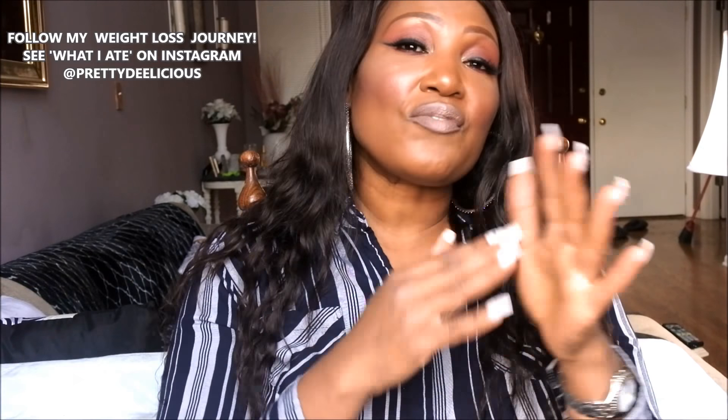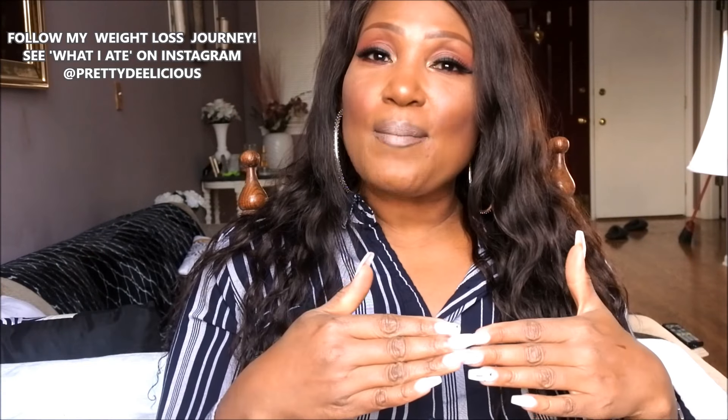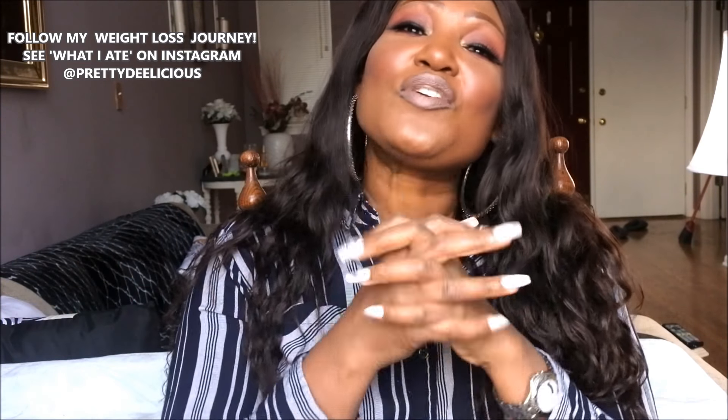That's it, you guys — those are my favorites of 2017. I hope you enjoyed this video. If you did, please like, subscribe, and follow me on Instagram and Twitter. Don't forget to follow my weight loss journey throughout 2018 on Instagram and my new Instagram page Pretty Delicious. Thank you so much for your time. Happy New Year, and I look forward to bringing you new videos throughout the year. Until next time!